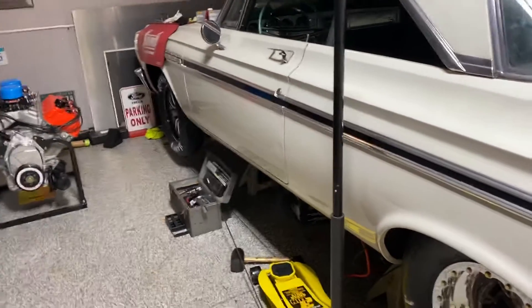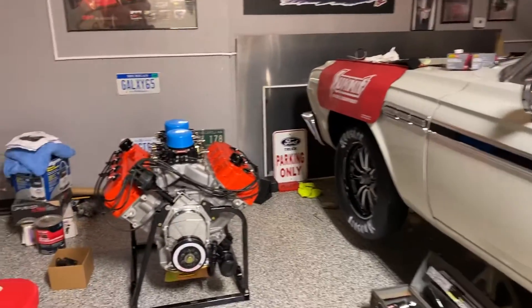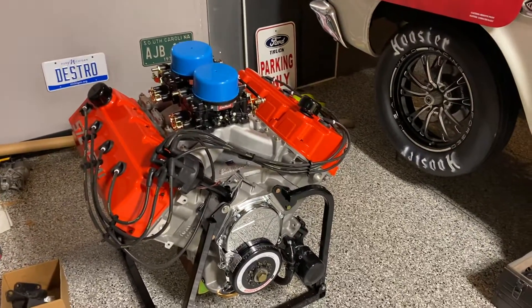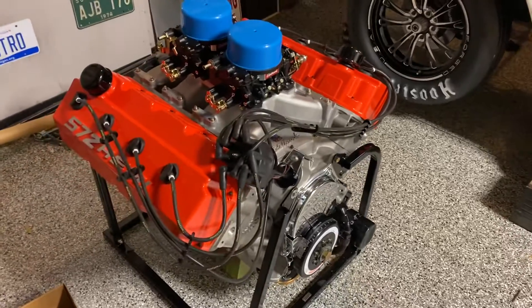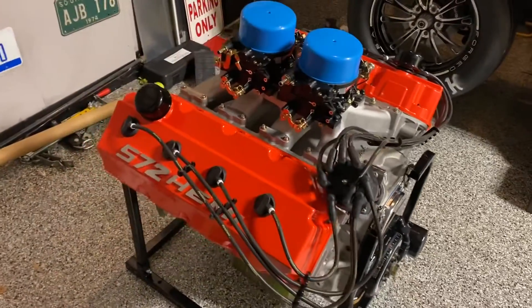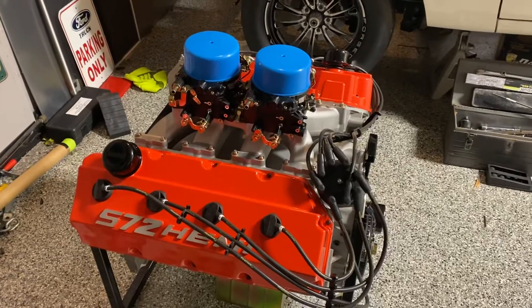Back in the garage after about eight weeks. You guys got an opportunity on the video prior to this one to see it run on the engine dyno, and earlier this week I picked it up and got it home. It's a 572 from Indie Cylinder Heads, and I just love it and can't wait to get it in here.